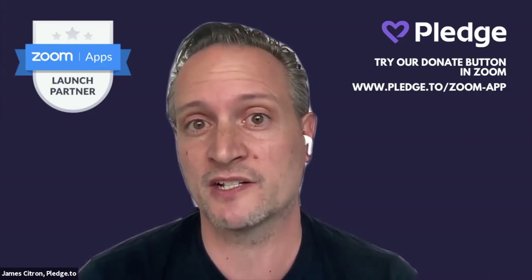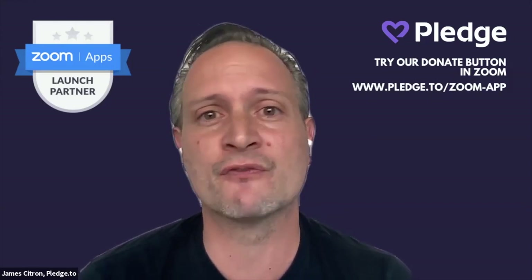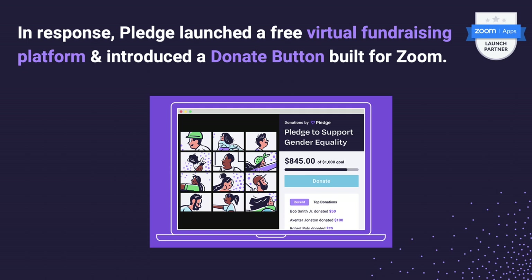We asked: now that we're all connected virtually — and during COVID this was the only way we were connected — could we build donations seamlessly across every virtual event? That led us to first build a virtual fundraising platform that works across Twitch, YouTube, and every virtual fundraising and live streaming platform, and ultimately to Zoom.